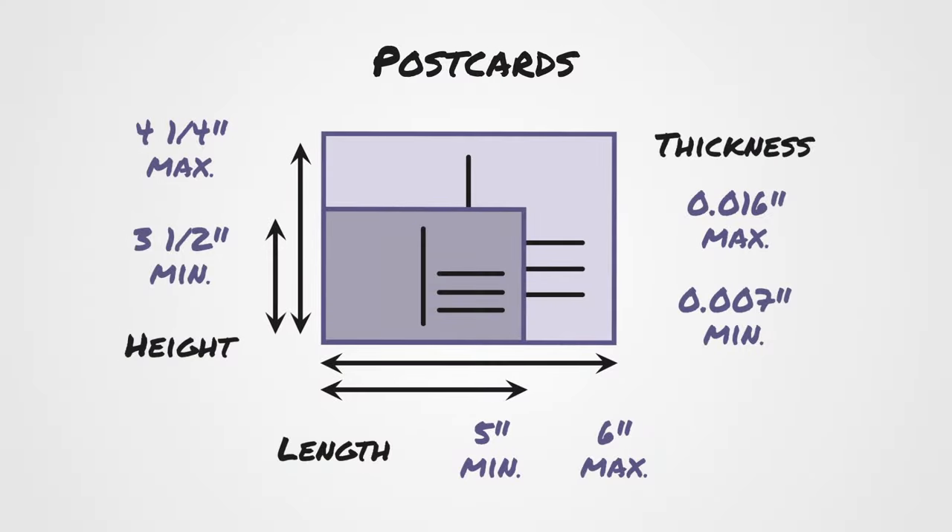To be eligible for mailing at the price for postcards, they must have these minimum and maximum dimensions and thickness. If they don't meet the minimum requirements, it's considered non-mailable, and if they exceed the maximum, they'll be priced as a letter.